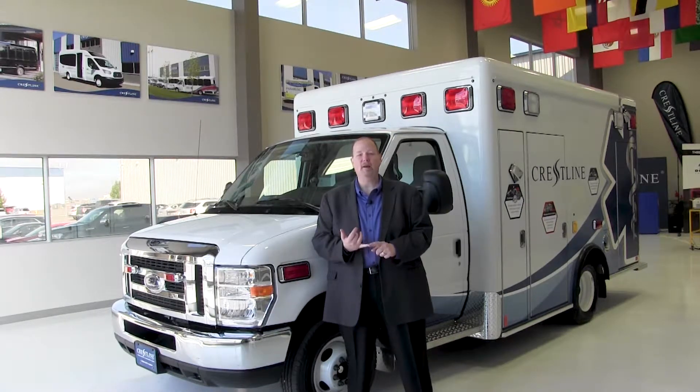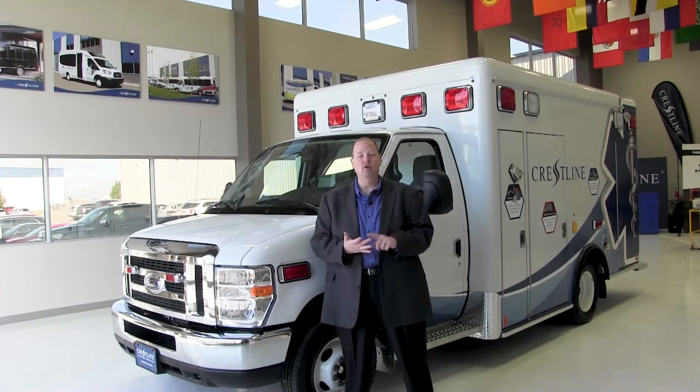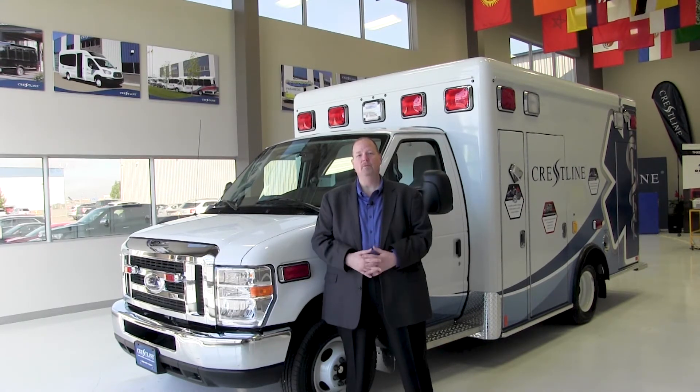Factory-backed lifetime paint warranty — you don't see that anywhere else. We've got a lifetime structural warranty on this truck. We have all aluminum cabinetry as a standard — you don't find that in many places — and we've also got a multiplex electrical system. So we have durability, safety, and affordability all wrapped up in one package.